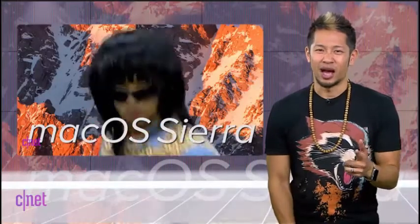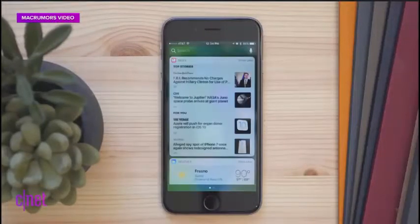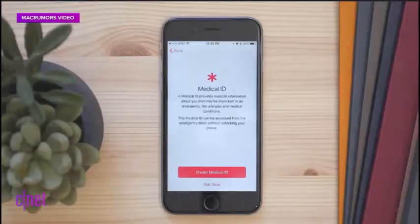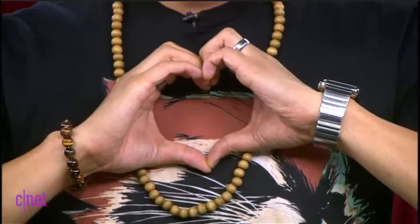iOS beta 2 gets a few new tweaks like handling your widgets that you can access at any time with a swipe from the notifications, new 3D Touch options in the control center for the flashlight and timer, and your medical ID has the option for organ donation.